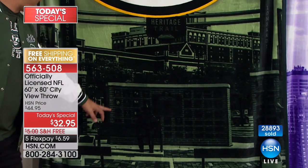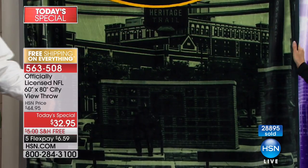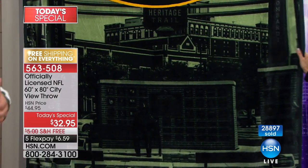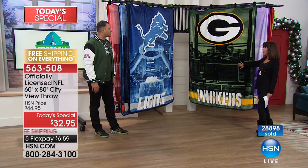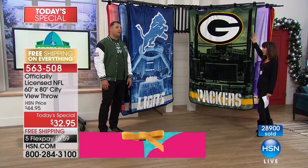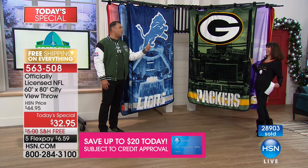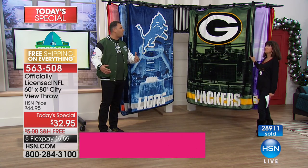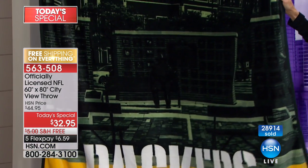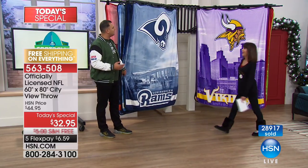Look at the Green Bay throw — you can see the plaques, the actual spokes in a wheel, the wording, the windows, people walking around. This is all in high def, really pops off nice. Green Bay plays outdoors all the time, it's definitely cold. If you're going to the game or tailgating, you may want two or three. They're so big — imagine sitting in the bleachers, you could cover four or five people across with that 60 by 80 inches.